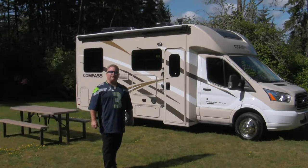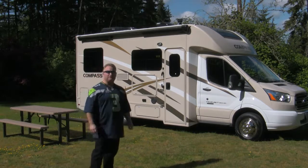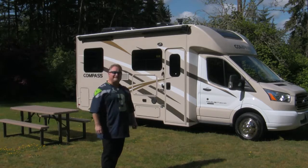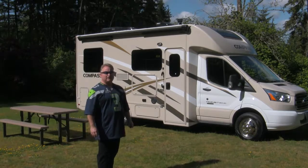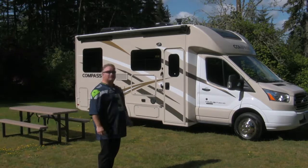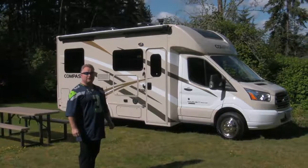Hi there, my name is Kelly. I'm with Ryan's RV in Everett, Washington, and today we're going to give you a walkthrough on one of our specialty rental units. This is called a Compass by Thor — it is a Ford diesel chassis that gets about 20 miles to the gallon doing 60 miles an hour. It is a compact motorhome, and we're going to take you through a few of the features and advantages of using it.